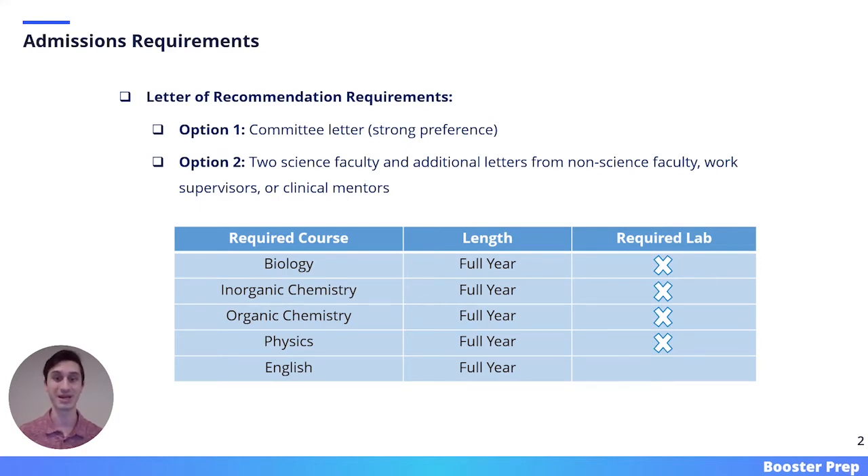At the bottom of this slide, I have included a table that outlines all of the required coursework you need to take prior to entering Case Western. This means that all of these classes do not need to be completed by the time you apply, but you should have all of them finished by your matriculation date.